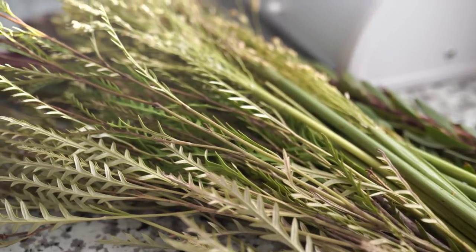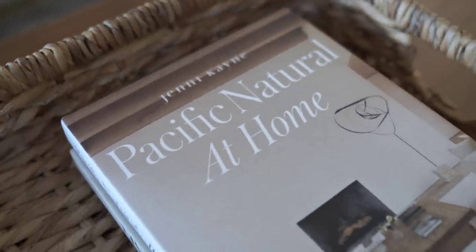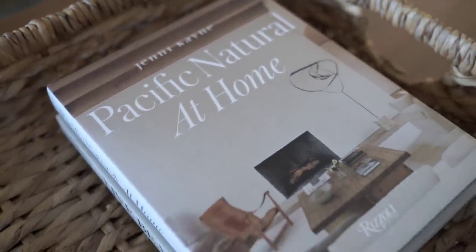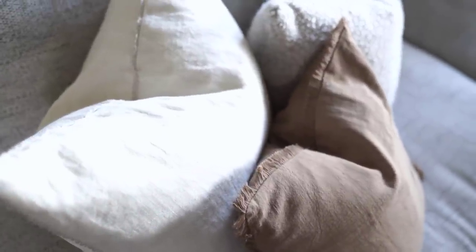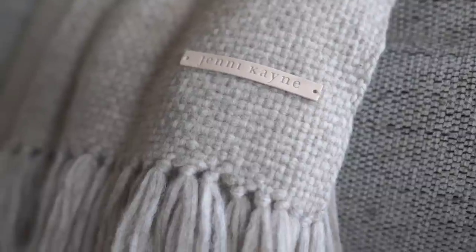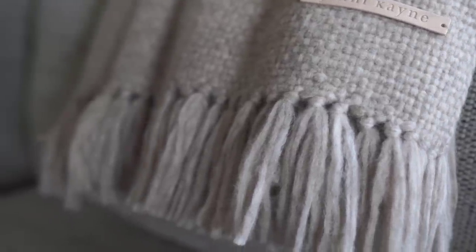Hey everyone, welcome back to my channel. For today's video I thought I would share some fall decorating that I have been doing around the house. Fall is such a favorite season of ours — the weather starts to cool down a bit, which means we start spending a little bit more time indoors, and I love to make my home feel as cozy as possible while we're spending that much time in it.